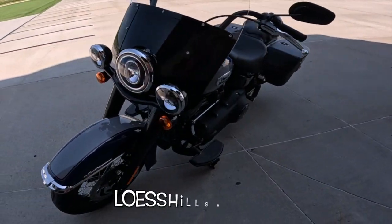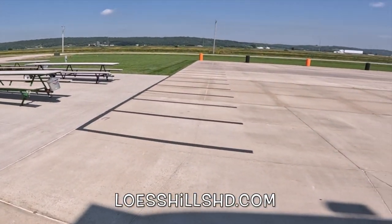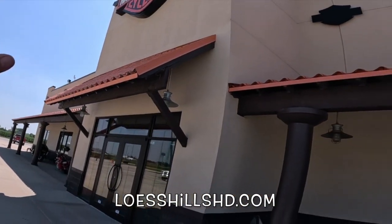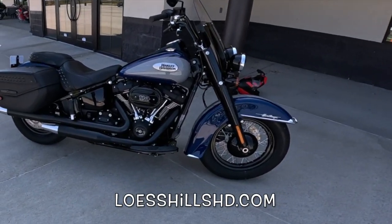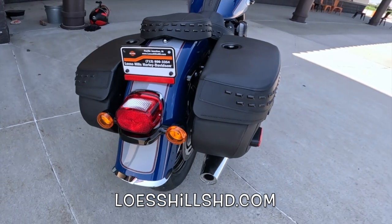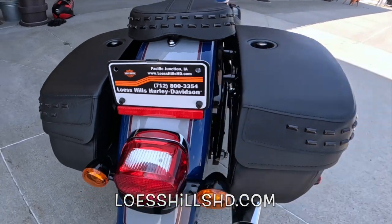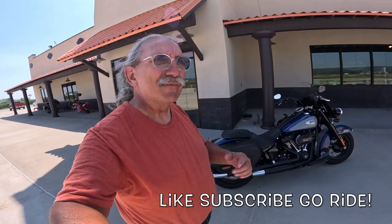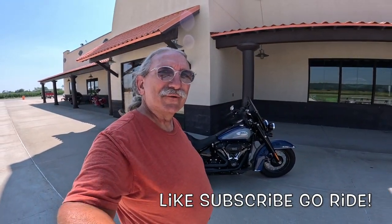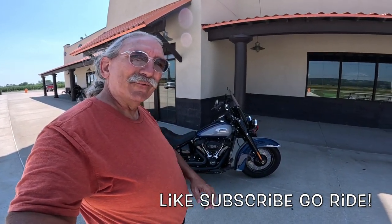Now if you're interested in something like this, get yourself down here to Exit 35 on Interstate 29 over here in the beautiful Lust Hills — Lust Hills Harley-Davidson. Give those guys a call, LustHillsHD — here's their phone number right there. They can help you out. So having said that, I'm Fuzzy Biker. It's like 97 degrees and I'm going to go for a bike ride, and I think y'all should do the same because life is good. Now get out there and ride my friends.